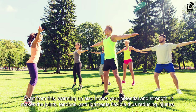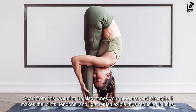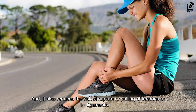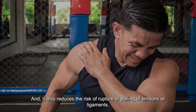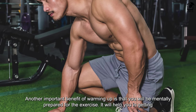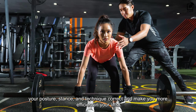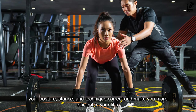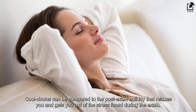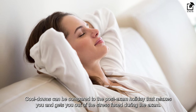Apart from this, warming up also hones your potential and strength. It makes the joints, tendons, and ligaments flexible, thus reducing injuries and the risk of rupture or pulling of tendons or ligaments. Another important benefit of warm-up is mental preparation — it will help you get your posture, stance, and technique correct, making you more efficient in your lifts. Cool-downs can be compared to the post-exam holiday that relaxes you and gets you out of the stress faced during the exam.